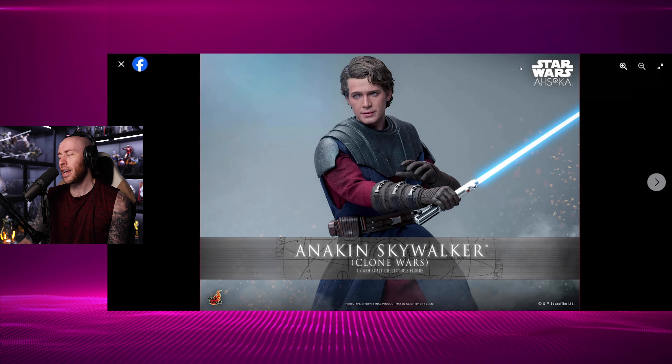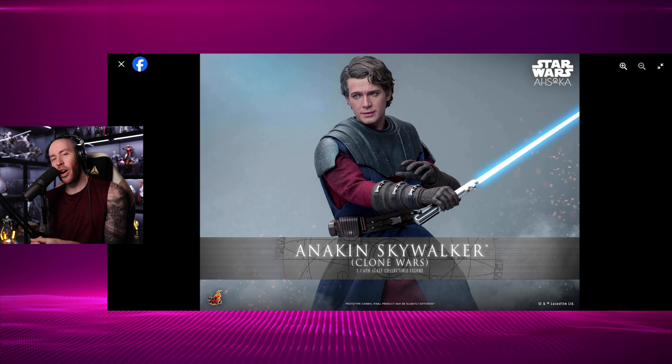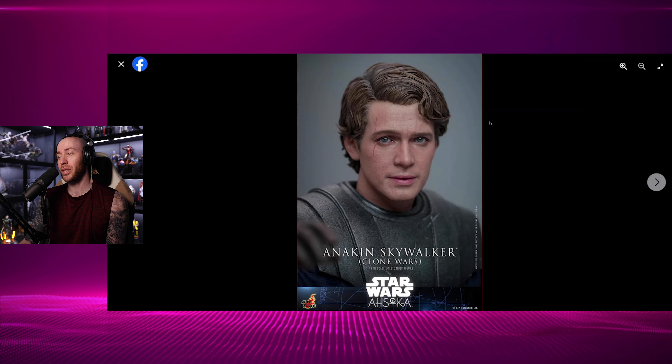I posted this on Instagram because Hot Toys shared this on their story, and I shared it to my story, as I always do. And I got a lot of feedback — people saying he looks like a Chad, he looks like a guy on a dating app, his expression's just not right. I'm not sure what I'm missing here, because to me, while this head sculpt is not a 10 out of 10, it's really good. I really have no problem with the expression whatsoever. This is the face that Hayden Christensen makes a lot — like, he looks like this all the time. If you go back and look at the show, or go back and look at him during interviews, this is what his face looks like.